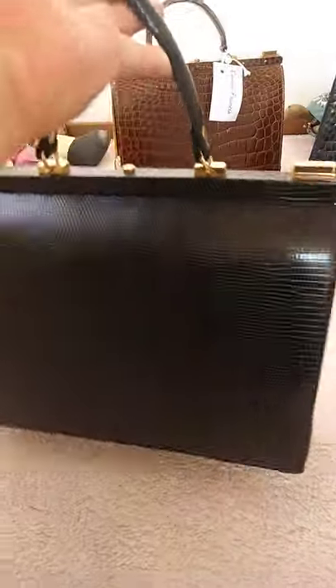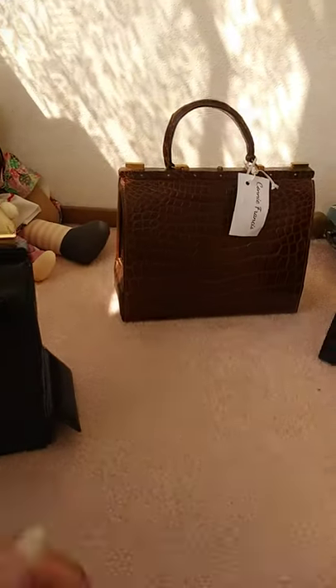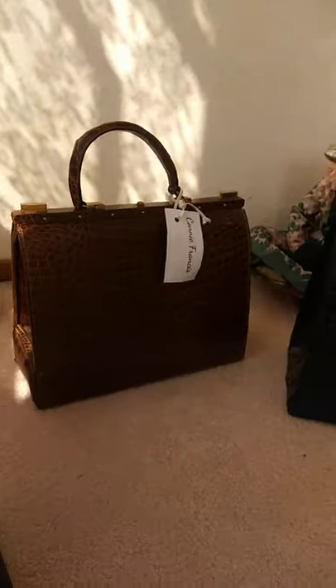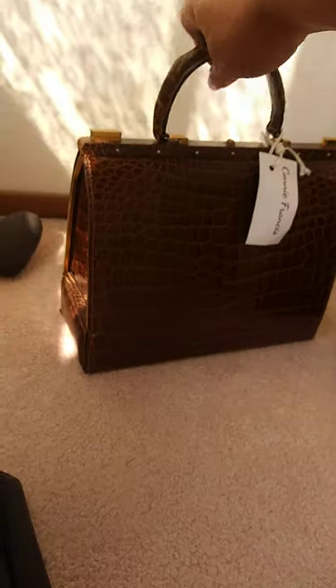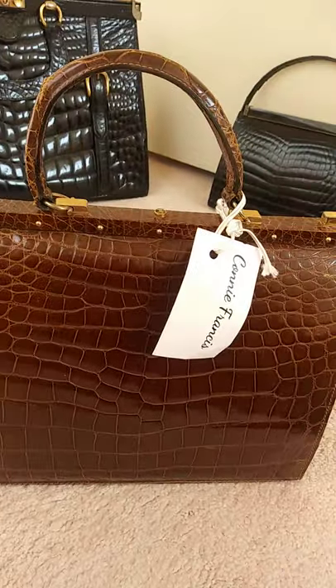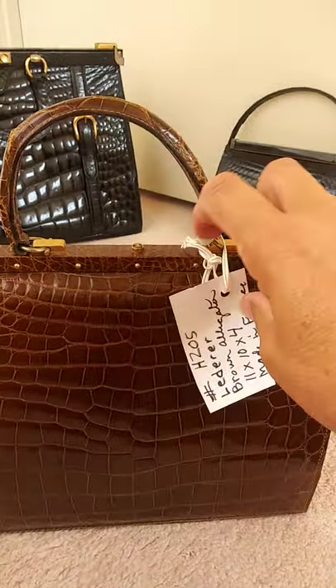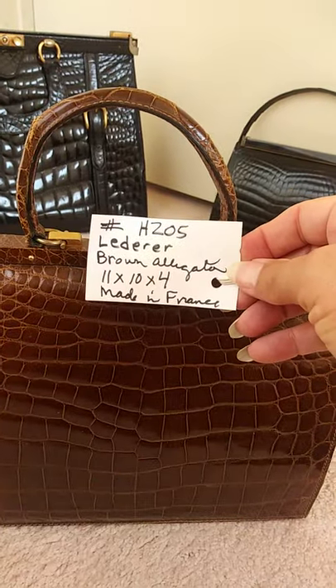This one, done in lizard skin — isn't that a remarkable condition? And this, the same style bag, done in crocodile. And this bag, as you can see, was owned by Connie Francis. I got it at auction a couple of years ago.